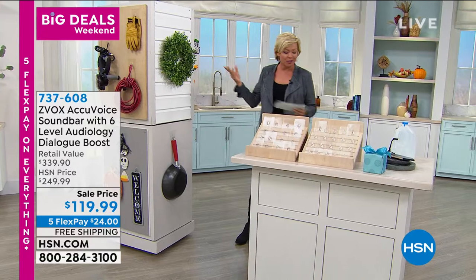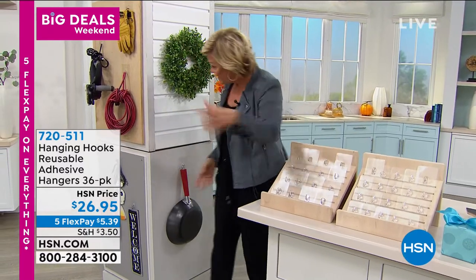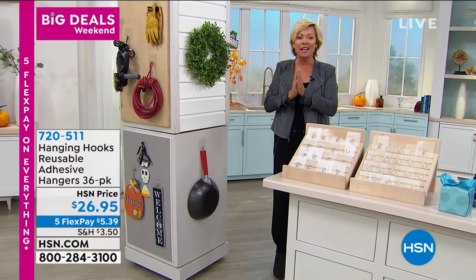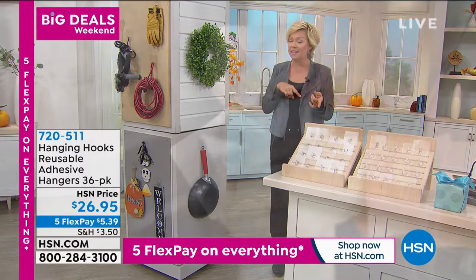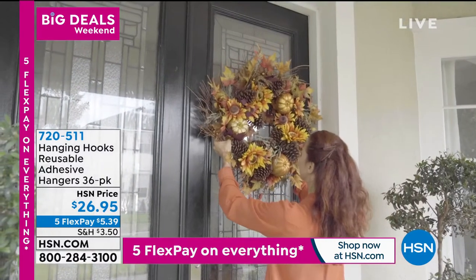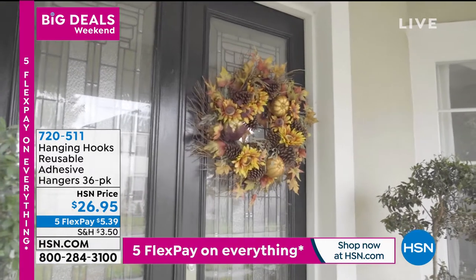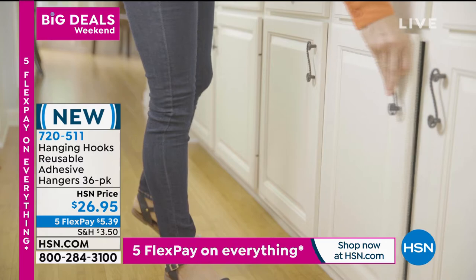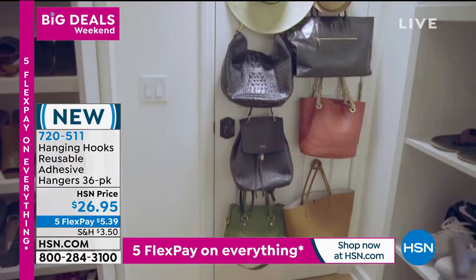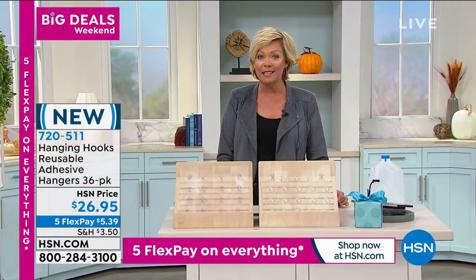Whether it's Christmas, Halloween, or just organizing your home — hanging pictures, setting up a guy's area in the garage, or hanging pots and pans — we have something amazing. I've had these for years and I love them. They're called the Handy Hooks: reusable, invisible adhesive hangers. You are getting 36 of them — the biggest configuration we've ever done. All 36 for only $26.95.